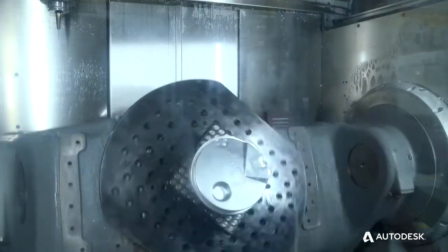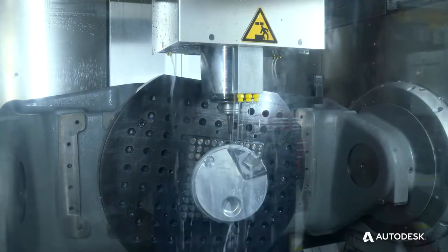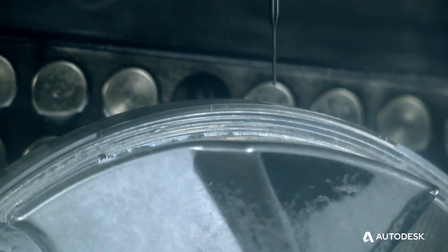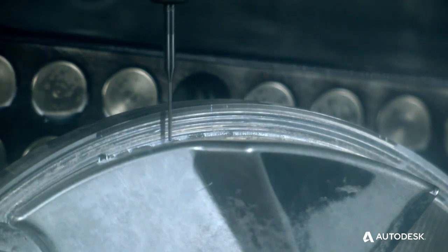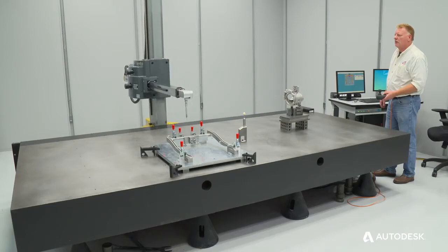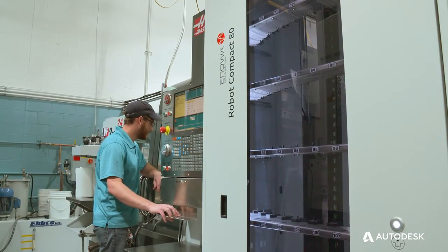With these complex jobs, the tight tolerancing, and the multi-axis setups on all types of different mills — with Moldflow in our building, we see a lot less rework. Jobs are coming out right; we don't have to set them back up again. We're able to look at part designs as they get more complex and apply different techniques to make things more efficient.